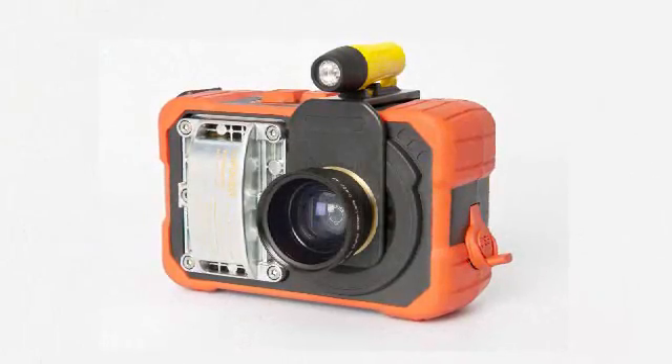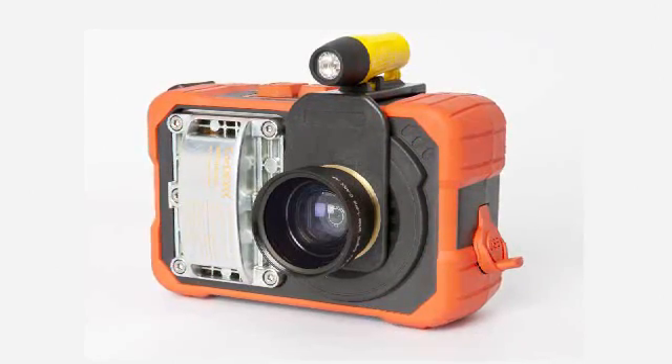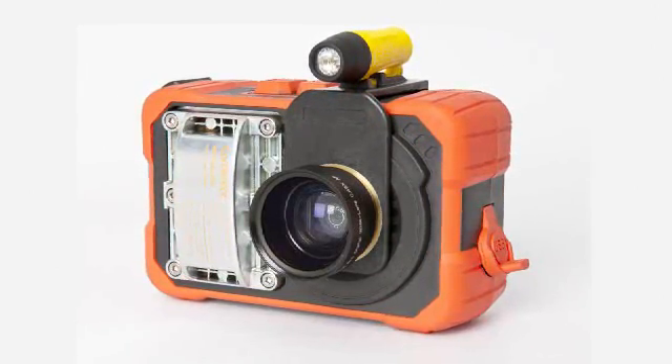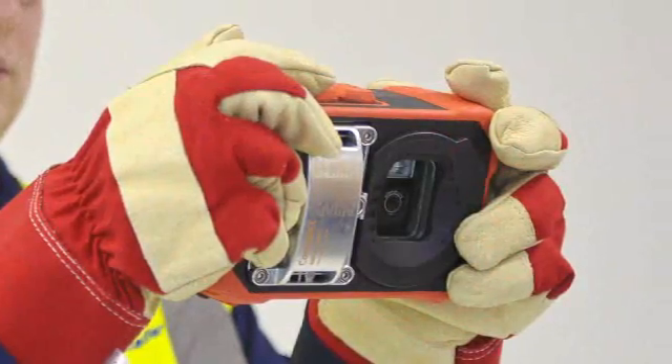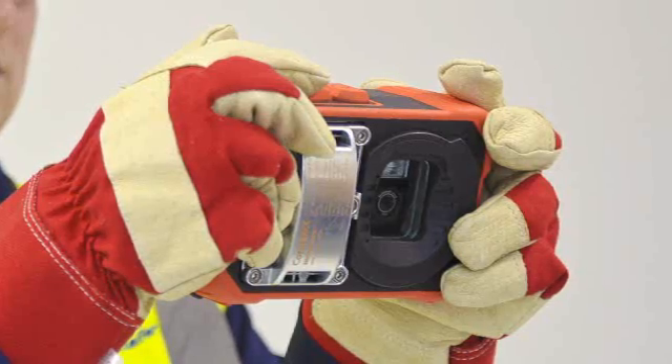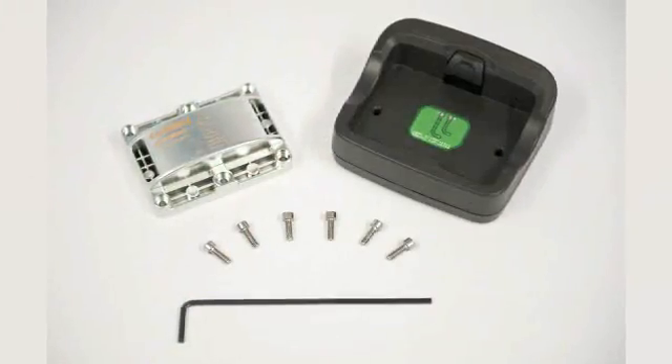With its onboard high-intensity strobe flash for low-light imaging, the TuffPix 2300XP series cameras capture images even in extreme low-light locations with a touch of a button. The well-spaced power and shutter buttons make it easy to use even when wearing bulky gloves.